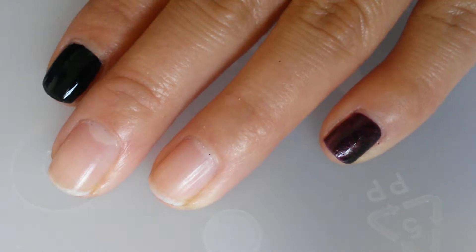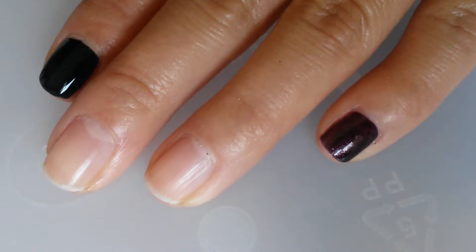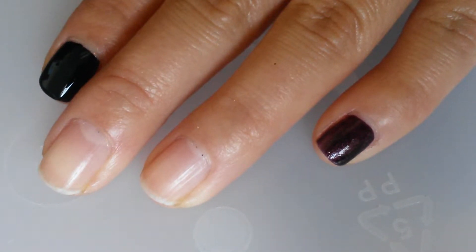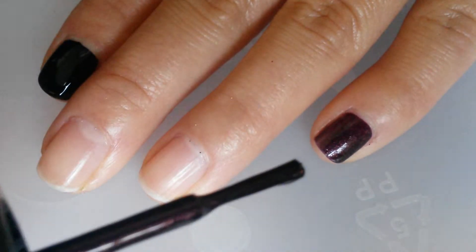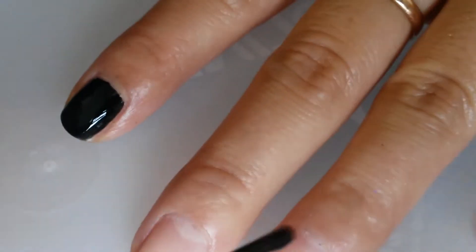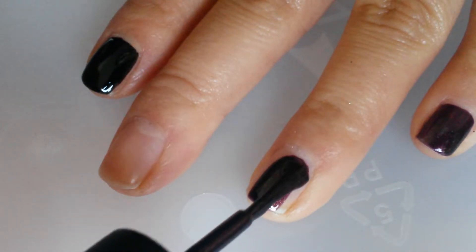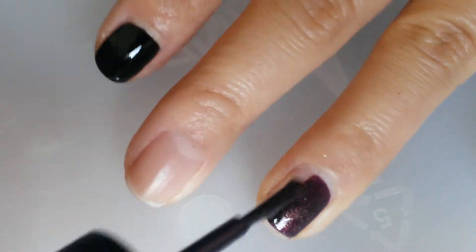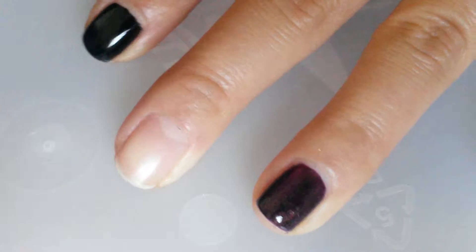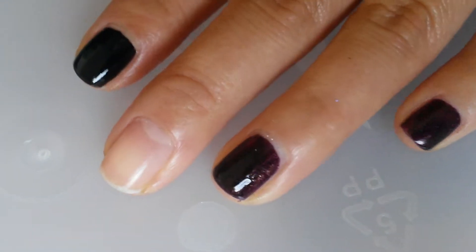So now I'll be swatching Raisin the Roof. Like I said, it's really close to China Glaze Midtown Magic, but it has a dark purple base to it as you can see in the brush. As you can see it's really purple with gold shimmers running through it — you can't get away with one coat. These two polishes have one coat here.